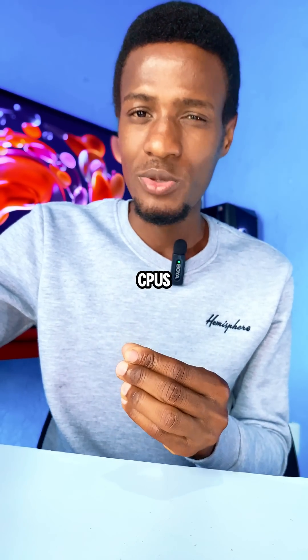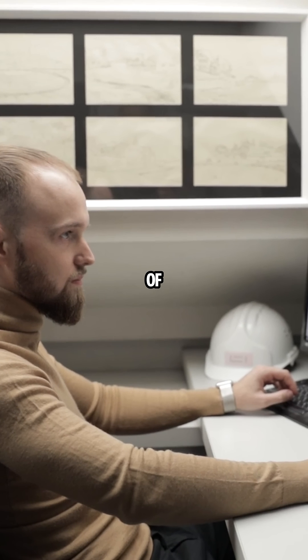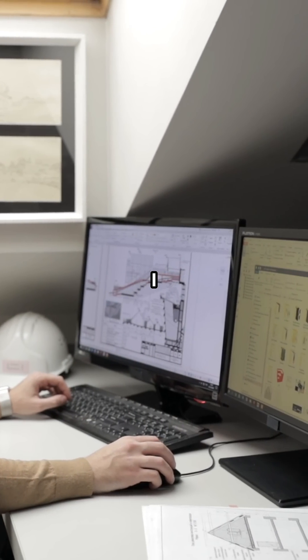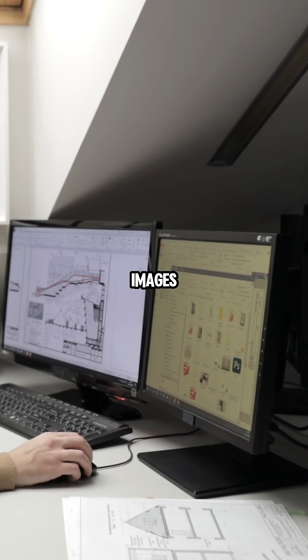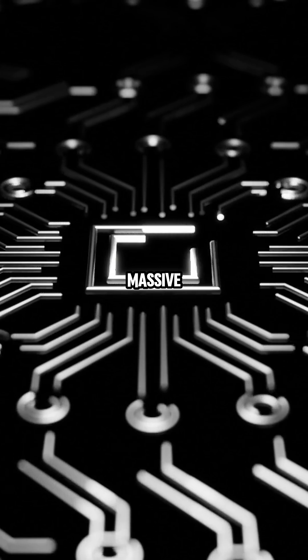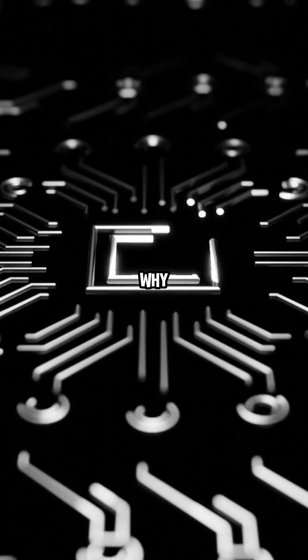But why do CPUs have integrated graphics? Well, the goal of putting a small graphics section inside a CPU is convenience and cost. A PC needs a way to put images on the screen. If you're writing a document or browsing the web, you don't need a massive, power-hungry graphics card.